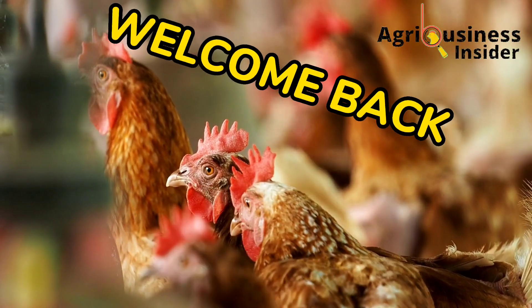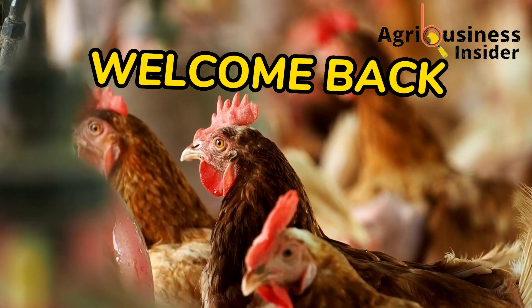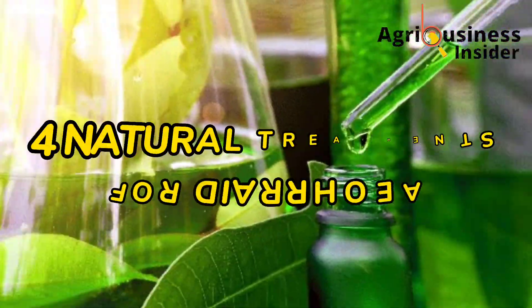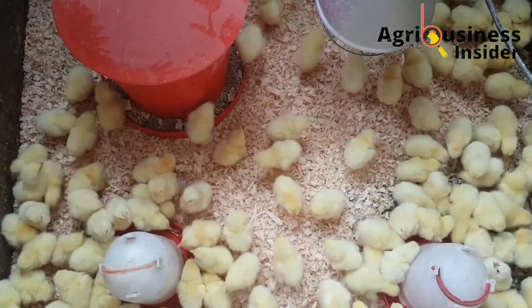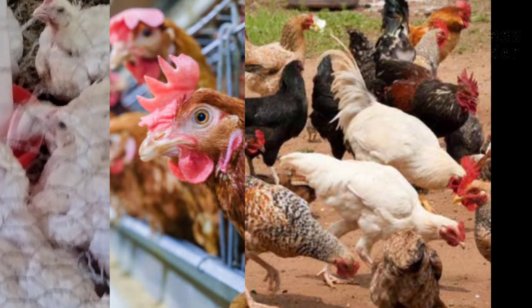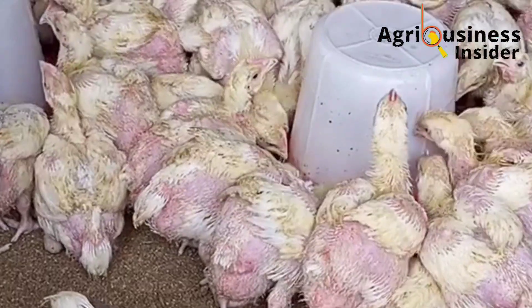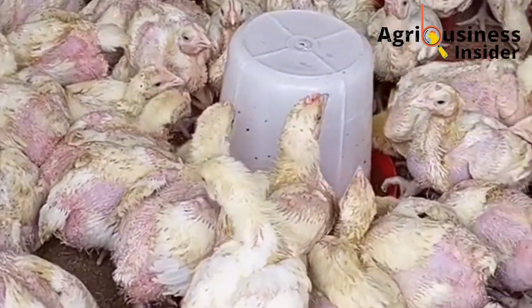Hello farmers and welcome back to your number one organic poultry farming YouTube channel. In today's video I want to discuss four natural treatments that you can use to treat diarrhea in chickens. It doesn't matter if it's the broilers, the layers, the indigenous chicken, or even the improved indigenous chicken, because these four organic treatments treat diarrhea in any kind of chicken.